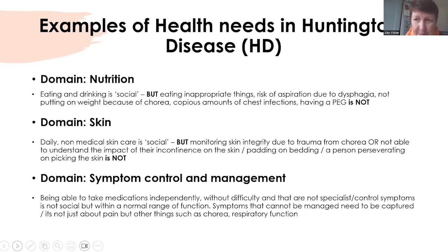Let's take skin as another example. Daily non-medical skin care is social — using cream to prevent nappy rash would be considered relatively social, a normal everyday thing. But monitoring skin integrity due to trauma — for example, non-accidental injury due to chorea, or not being able to understand the impact of incontinence on the skin, perhaps wearing pads and not being willing to change them, breakdown of skin, having to put padding on bedding or a cocoon on bedding, or a person perseverating or picking the skin — those aren't social things. Those are health needs due to the primary condition, which is Huntington's disease.